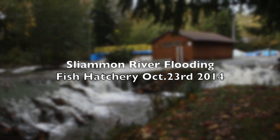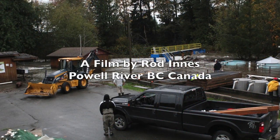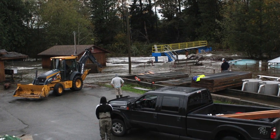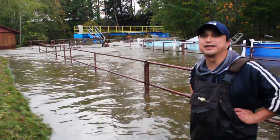Here I am on the second day of the flooding at the hatchery. It happened because the river came up very fast with a lot of heavy rain, and logs jammed into the gate. I just wanted to explain the flooding that we experienced here at the side of the hatchery.